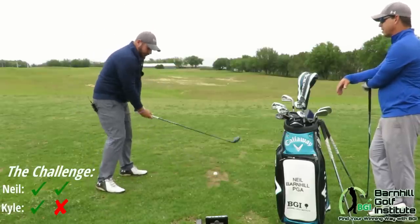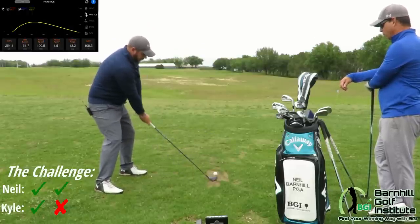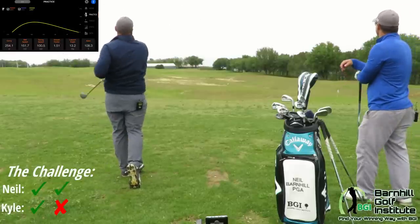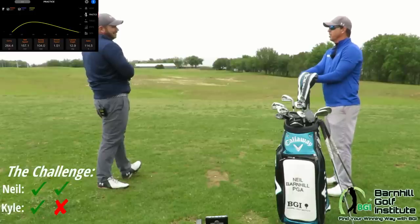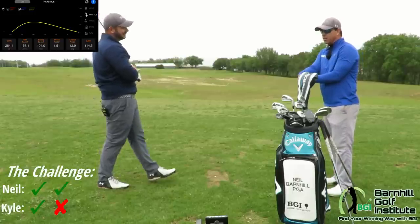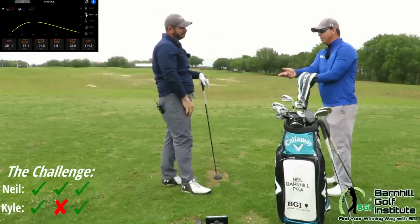Hit a good one here — what are you going to say? 256 again. Good swing. I was eight yards off on that one, and the first one was two yards, so that's ten yards total. Kyle won the second round, and then the third round is a draw. What a match!